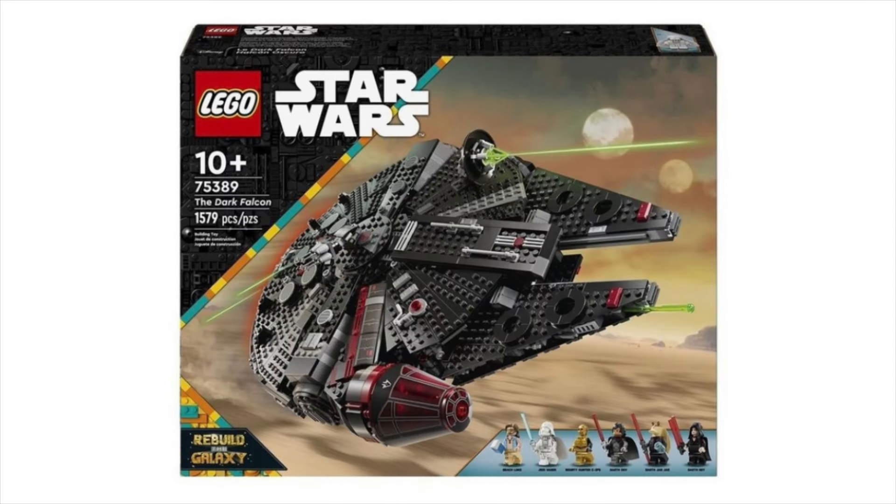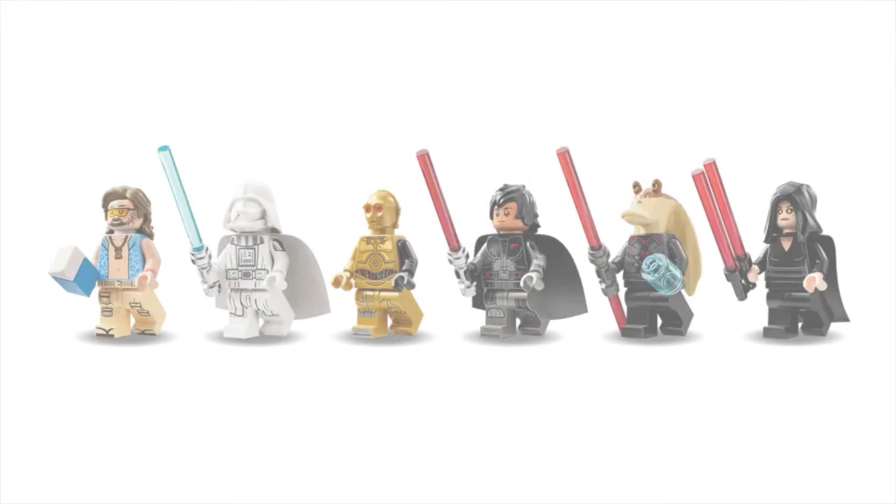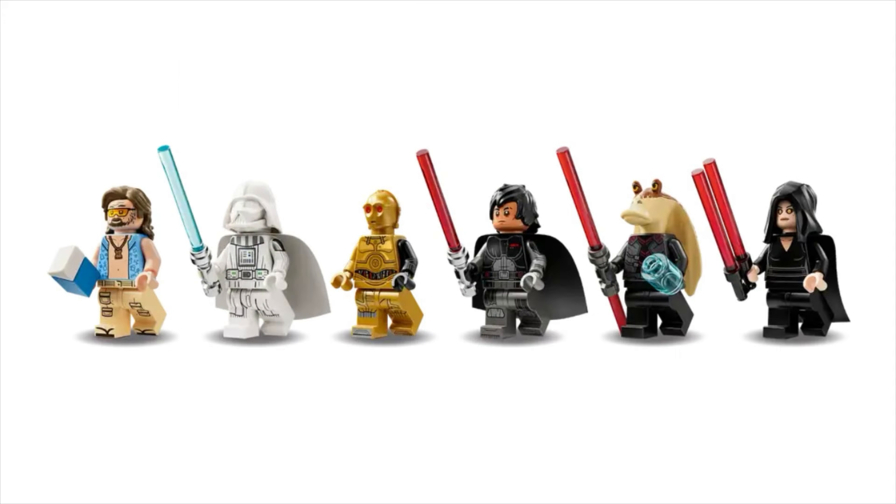Next is set 75389, the Dark Falcon. It comes with six minifigs and will be retailing for $180 US. The characters are Beach Luke Skywalker, Jedi Vader slash Redeemed Vader, Bounty Hunter C-3PO, Darth Dev, Darth Jar Jar, and Darth Rey.